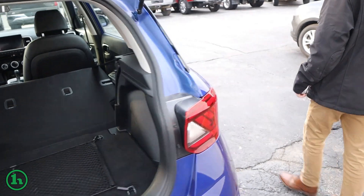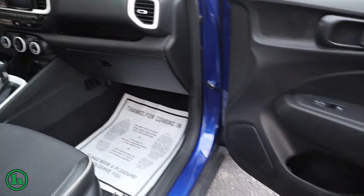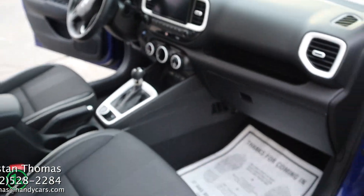Around this side, you can see it's in pretty good condition. Once again up front, pretty clean overall.